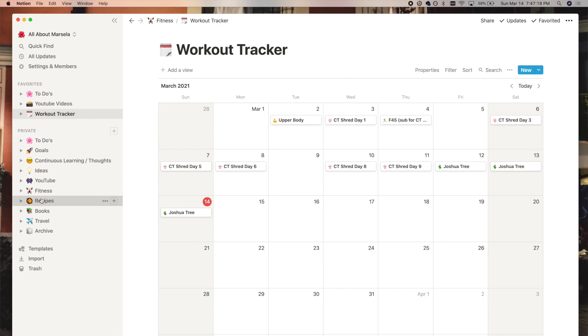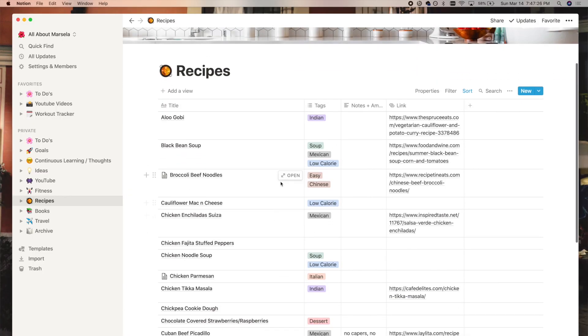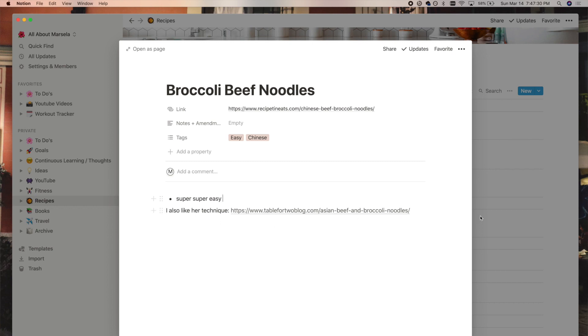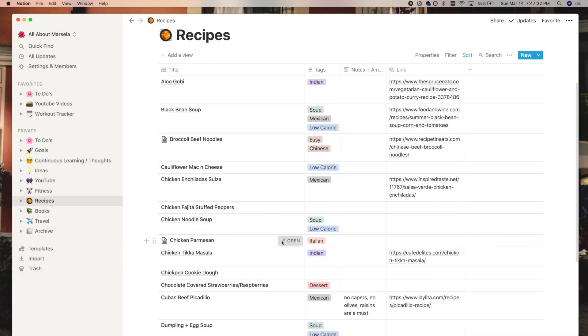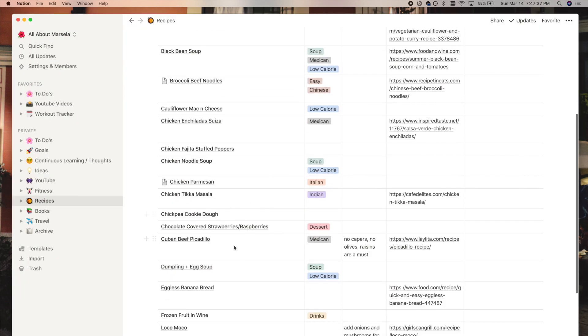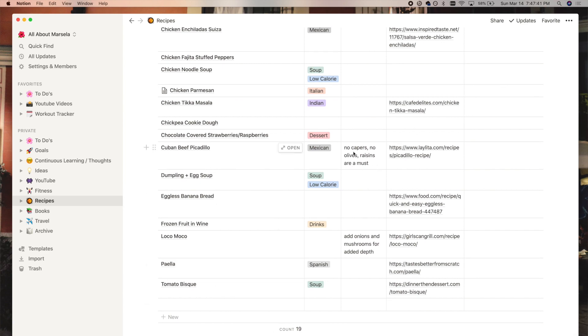I love to cook, so I have a recipes page — it's a table that contains recipes, links to blogs I use, and any notes or changes I made to the recipe. I get stuck in a rut making the same things for weeks, so every time I find a good recipe I link it here. Some of my favorites are my Cuban beef picadillo, loco moco, and paella. It's still a small table but I'm hoping to fill it with more recipes in the future.